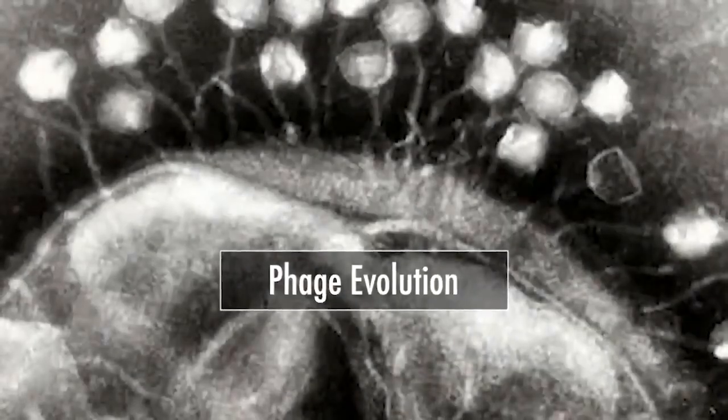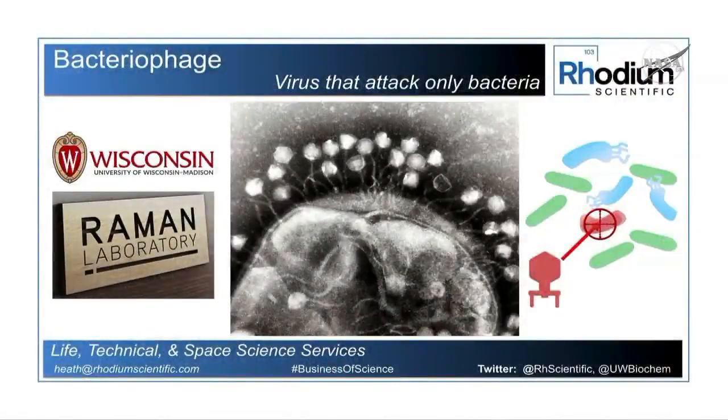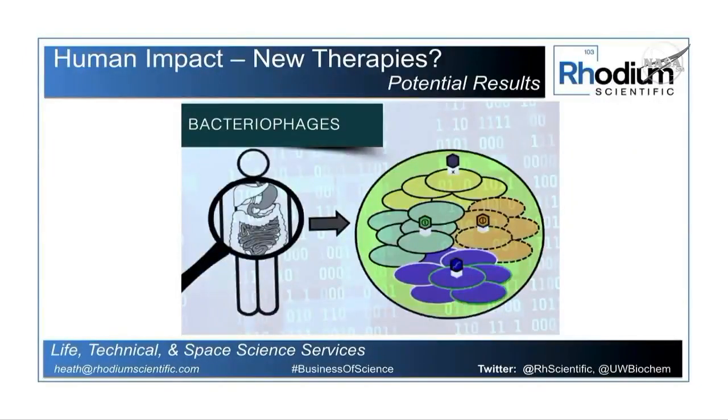A bacteriophage is a virus, but it's a virus that only targets bacteria, not our cells, not human cells. So it's these bacteria that are the prey to this predator, this predator being the virus. Phage technology and looking at and trying to develop phages can be a new and novel approach to targeting and getting rid of pathogenic bacteria.